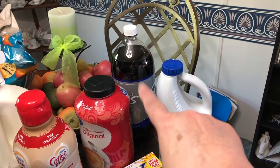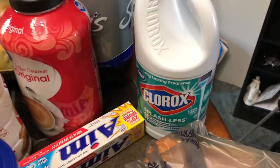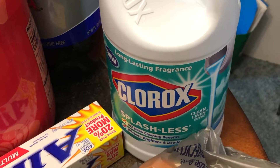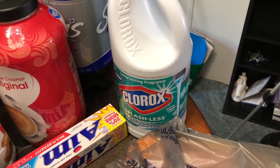We start off with Sam's color and some of this new Clorox — I think it's the Clean Linen smell, splashless. Yes, Clean Linen and splashless. I love to clean with that bleach; it just cleans like no other.